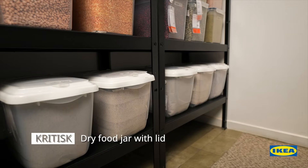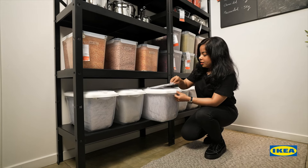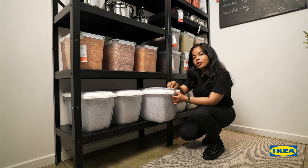KRYPTISK food jars are just perfect to store large quantities of rice or grains. Their openable flaps allow easy access to take out the food without lifting the jar.